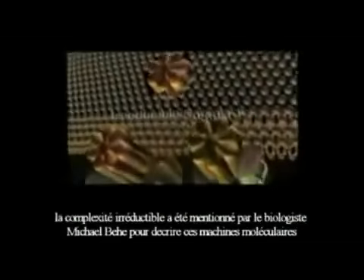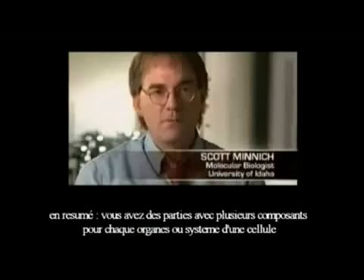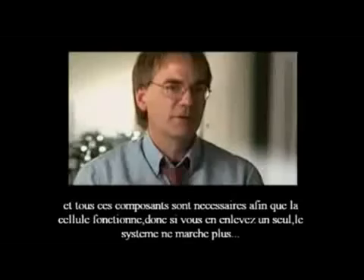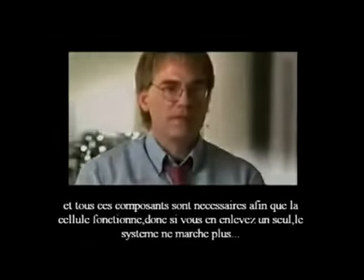Irreducible complexity was coined by Michael Behe in describing these molecular machines. Basically, what it says is that you have multi-component parts to any given organelle or system in a cell, all of which are necessary for function. That is, if you remove one part, you lose the function of that entire system.